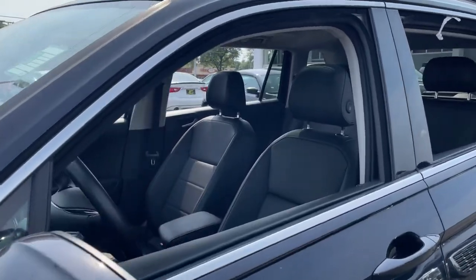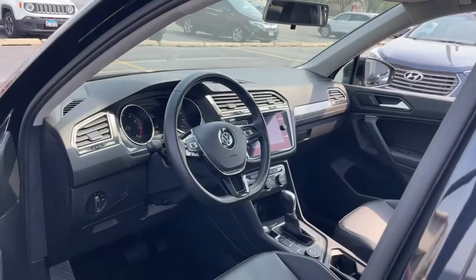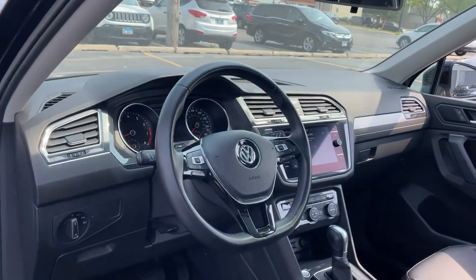Standout fuel efficiency, available third-row seating, flexible interior configuration, and advanced safety and connectivity tech make road trips and errands easier than ever before.